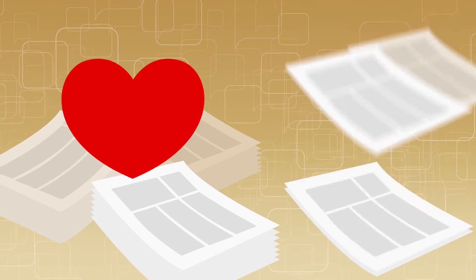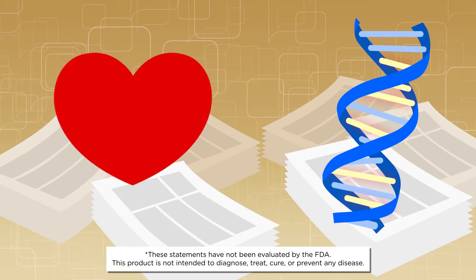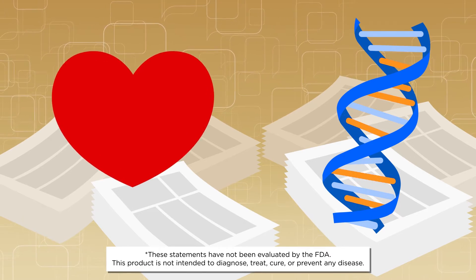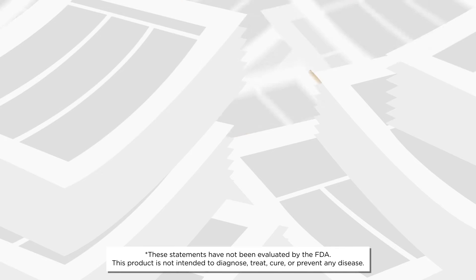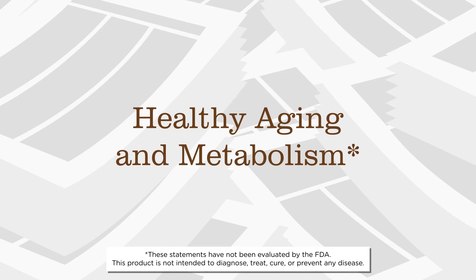There has been a lot of research into the potential cardiovascular benefits of resveratrol and the possibility it may activate sirtuins, which some researchers believe to be our longevity genes. Because of its antioxidant properties, resveratrol is even being studied for its role in healthy aging and metabolism.